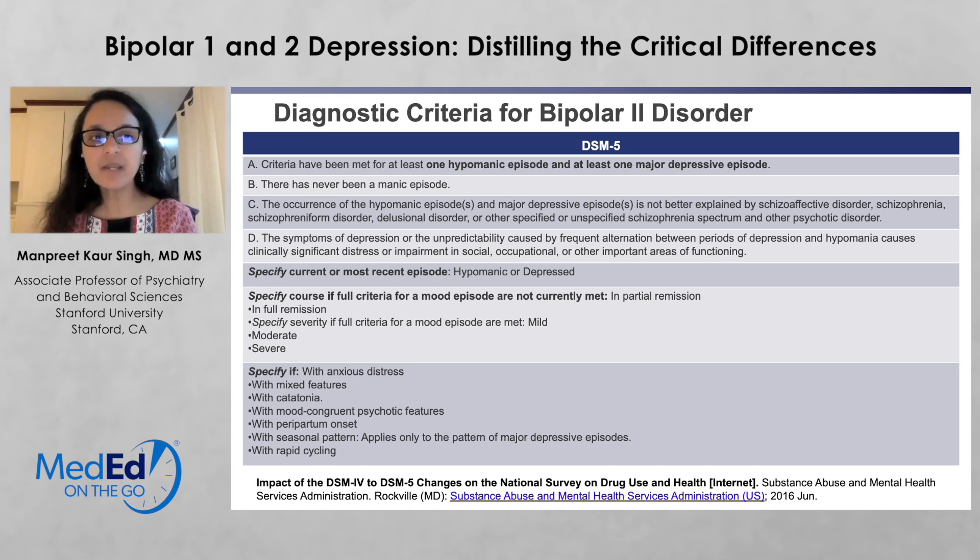You have to specify whether the most recent or current episode is hypomanic or depressed, and whether the patient is currently in full or partial remission, or specify severity — mild, moderate, or severe. There are other specifiers in DSM-5 as well, including anxious distress, mixed features, catatonia, mood-congruent psychotic features, peripartum onset, seasonal patterns, or rapid cycling. The importance of these specifiers is to help people understand that these conditions can coincide with other sub-threshold conditions that don't meet criteria for a full comorbid condition but are often very prominent in the presentation.